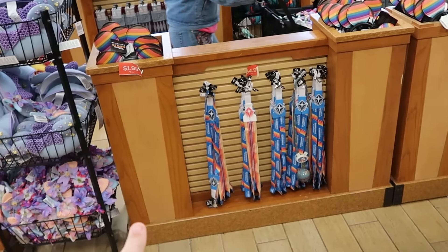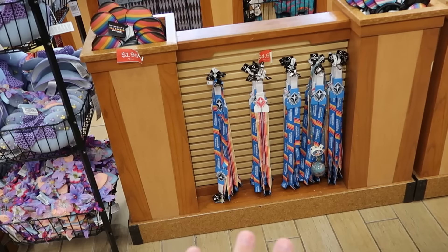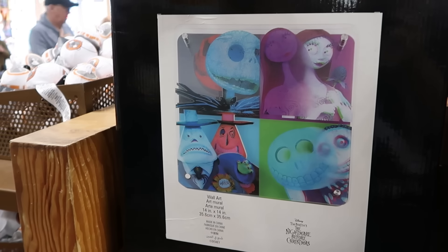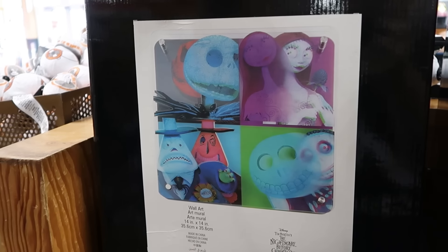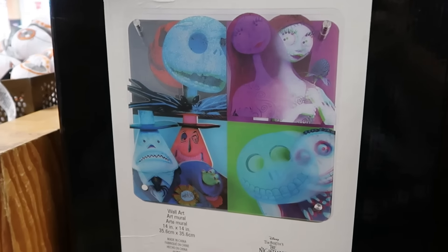In the register area they have Guardians of the Galaxy lanyards, double-sided with retro pinstriping, for only $5 a piece. And some really cool merchandise from Tim Burton's Nightmare Before Christmas — acrylic wall arts with Jack Skellington, the Mayor, and Sally. Originally $60 a piece, now only $20.